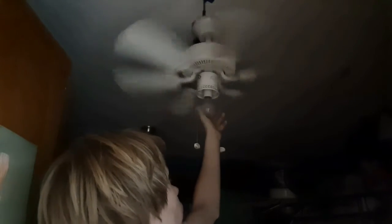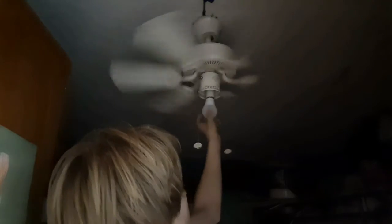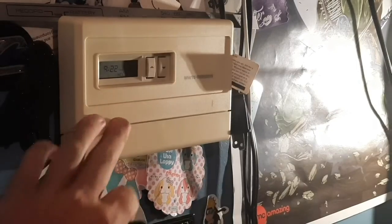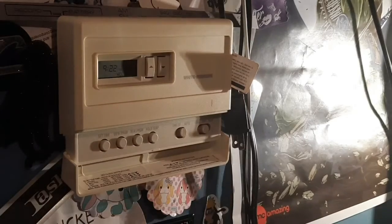One way we can fix this is by using cold water when we wash our clothes. Another way you can save energy is by replacing your old energy-wasting incandescent light bulbs with LED light bulbs.